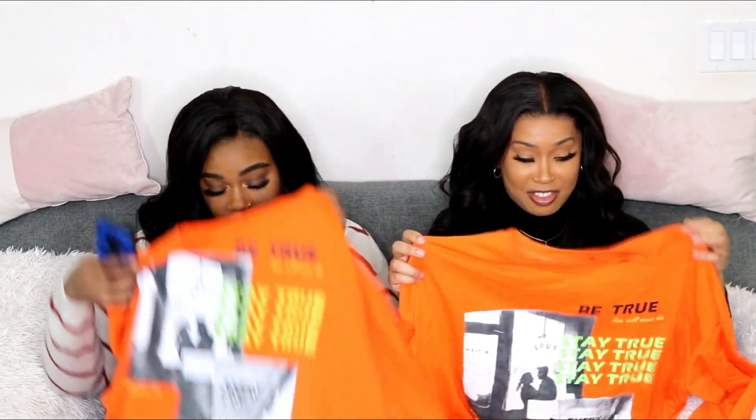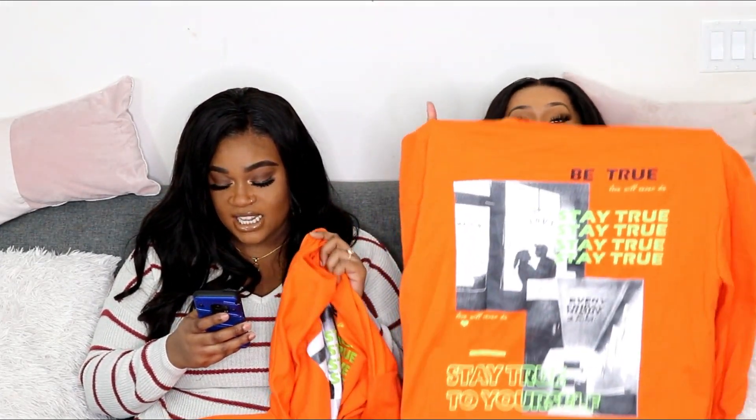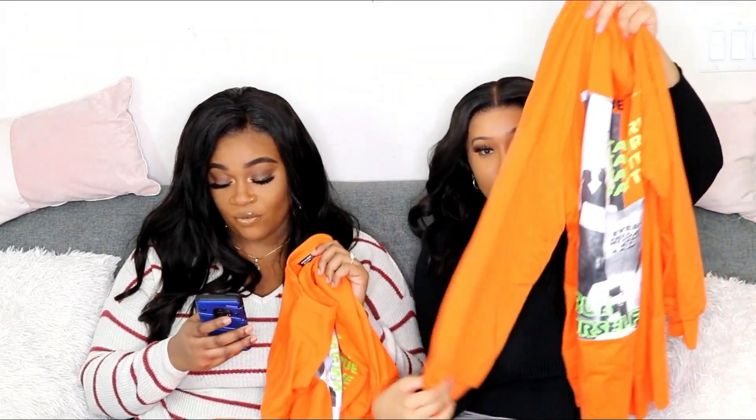Let me tell you what this top is called — everything we're going to show you guys today is so affordable. We got them on sale too. Shein always has discounts, so you don't have to worry, and free shipping — who can complain about free shipping? So today, this top is the Shein Plus Neon Orange Letter and Figure Graphic Pullover.